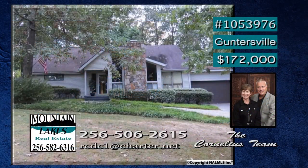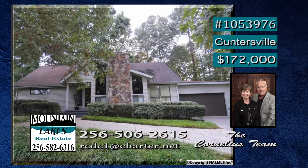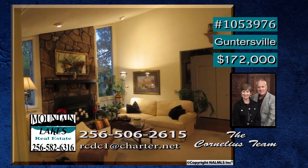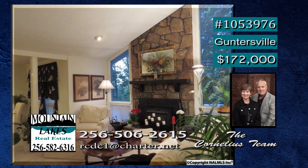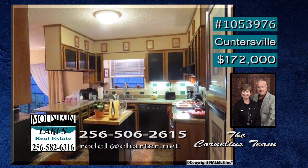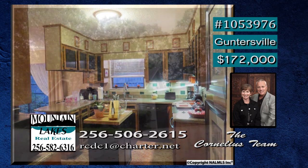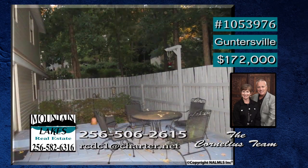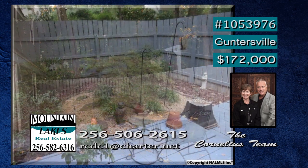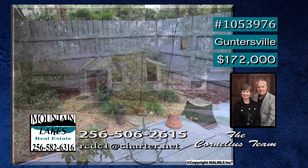This home has charm and character presented in a perfect location. Sitting within the city limits of Guntersville, you will fall in love. There is plenty of space for everyone — almost 2,000 square feet, four bedrooms and two full baths. This kitchen is great for meal preparation and hanging with friends. There is a two-car attached garage with openers, and the covered porch is a great place to sit and relax in the mornings or in the evenings. Call Deborah.